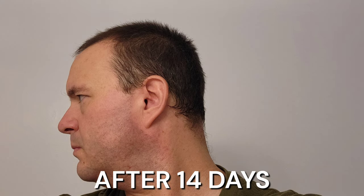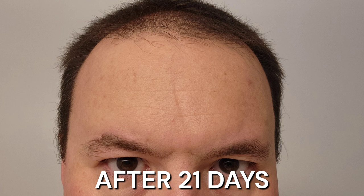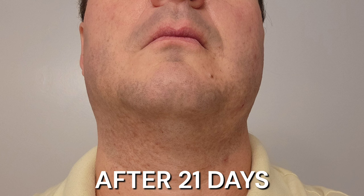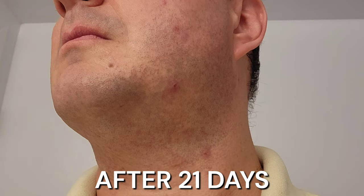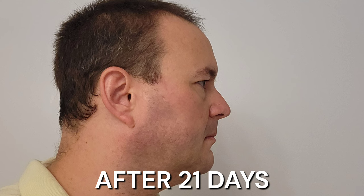And after 21 days, I look so much better. My skin is much clearer, and the complexion is so much better. It feels as if I can take on the world with my looks.